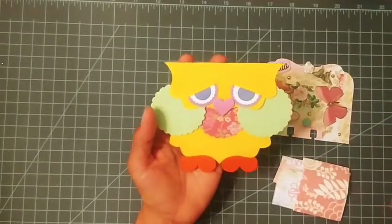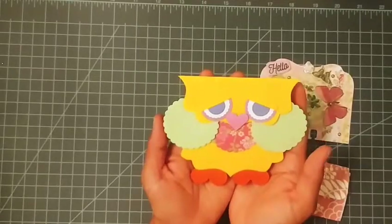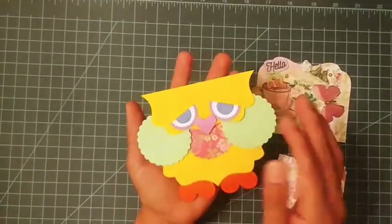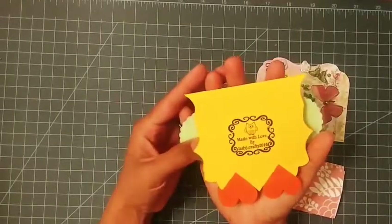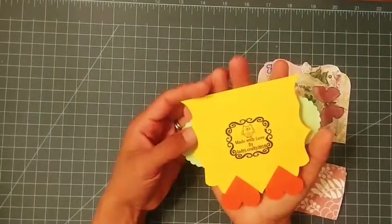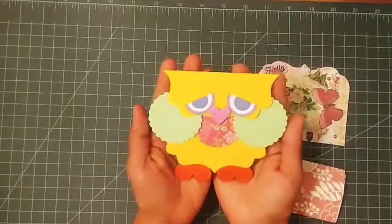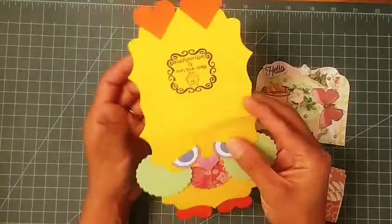I did see that you had started following me and I think I went back and followed you already, but if I didn't, I am slowly working on following everybody back — just bear with me. I do appreciate your friendship and for joining the challenge. I absolutely love how you created this. Check this out — she has a little stamp on the back that says 'Made by Lady J Crafty 2016.' Make sure you guys go check her channel and let her know I sent you.